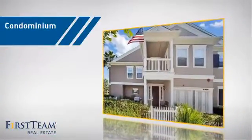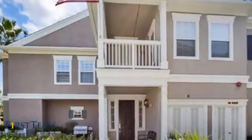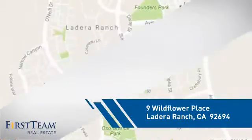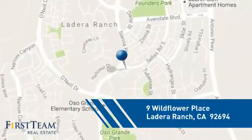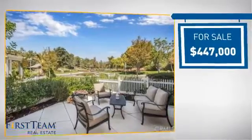This condominium is a great choice for those who want the privacy and easy maintenance of condo living, and it's located in this area. Currently listed at just under $450,000.